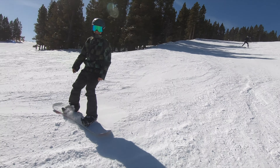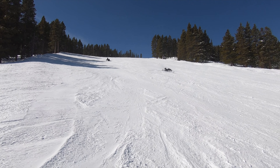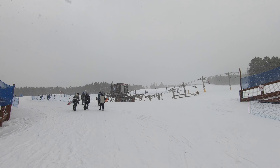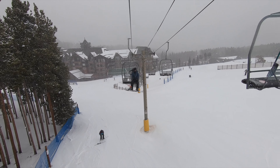Breck is not the best mountain for beginner to intermediate progression, and none of Breck's greens can even be accessed from mid-mountain lifts. It is worth noting that for the 2022-23 season, Breck is upgrading its Rips Ride lift to a high-speed quad, which could change the experience here.